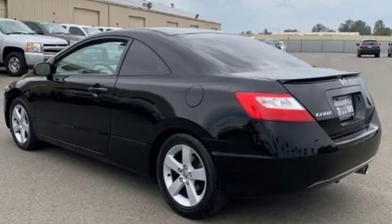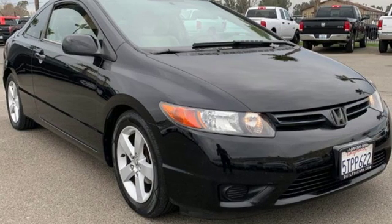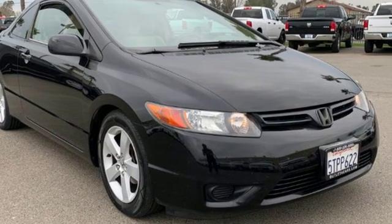Interiors are blessed with more style and function. Every Honda's designed with the driver in mind. You need to drive it to believe it. See it for yourself today.